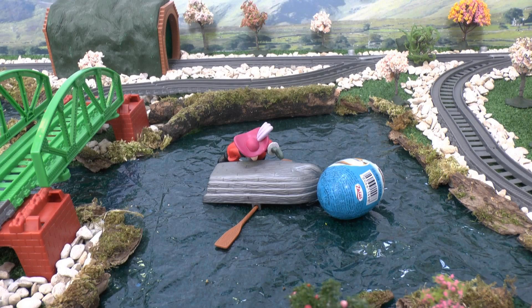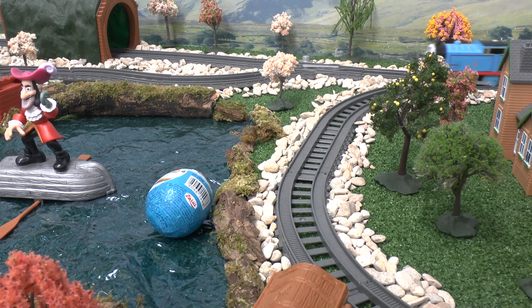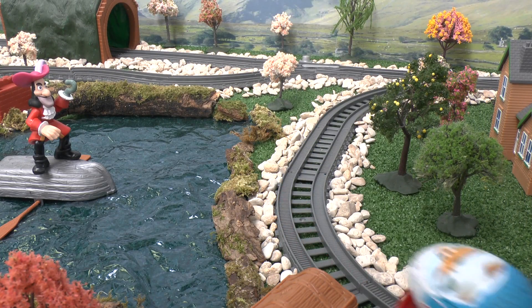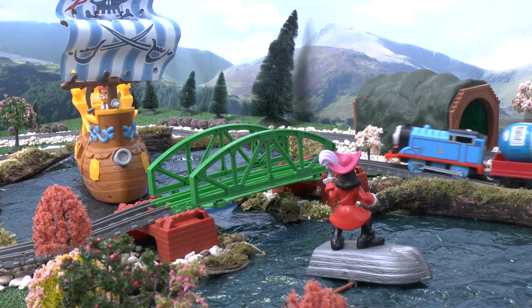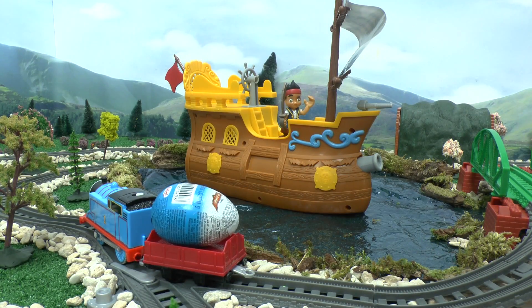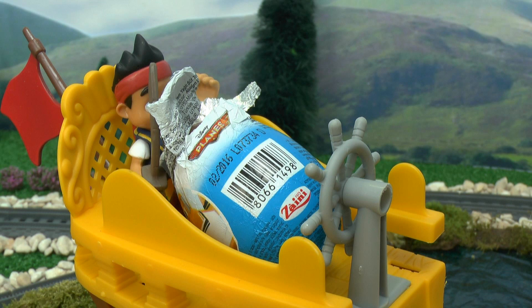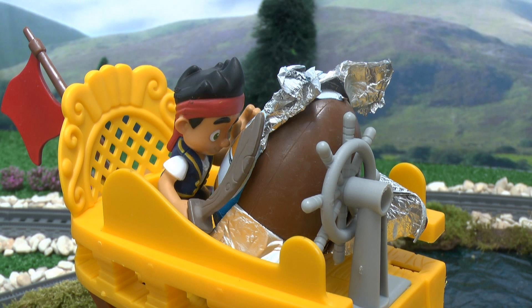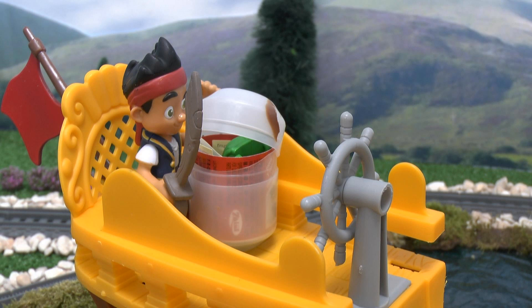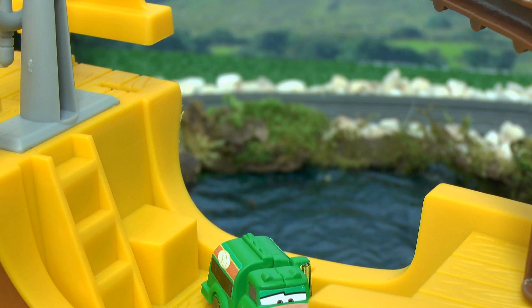Good shot! Nice one Thomas! I wonder what's inside? It's Chug!